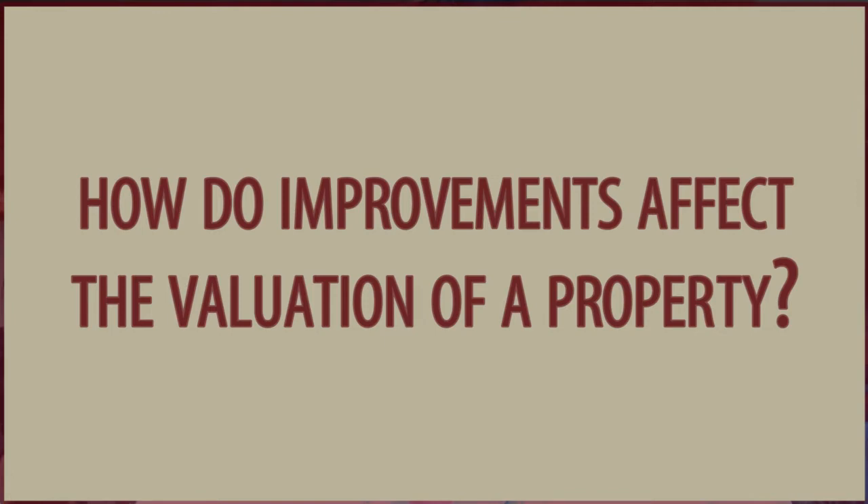Number three: how do improvements affect the valuation of a property on an appraisal? An extreme example here in Montana is if you put a swimming pool in your yard — it'll probably cost you a lot of money, but it's not necessarily going to be something the appraiser gives a tremendous amount of value to. Same thing with a custom home where somebody spent a lot of money doing things for their own personal enjoyment — they may not get dollar for dollar back. Countertops are another example: if you put in the most expensive countertop as opposed to a mid-level one, it's not necessarily going to deliver a whole lot of extra value in the appraisal process.